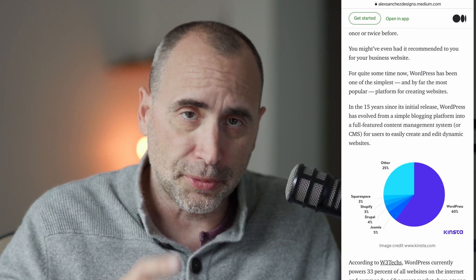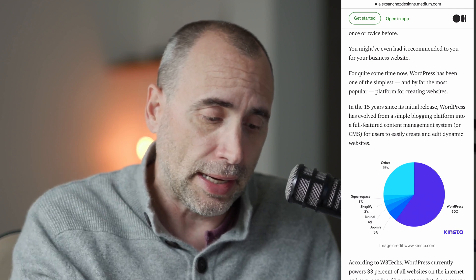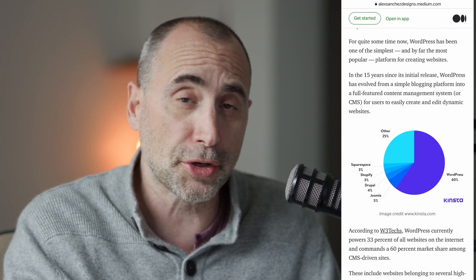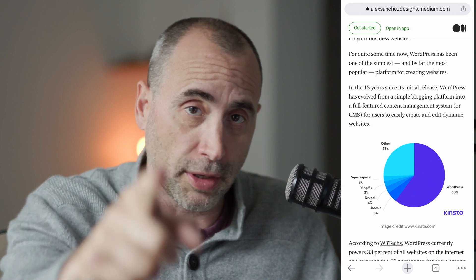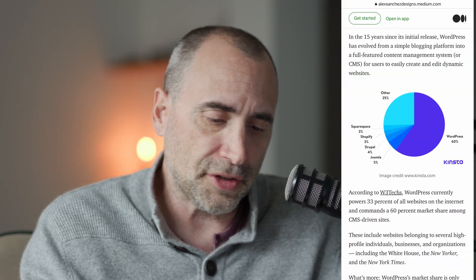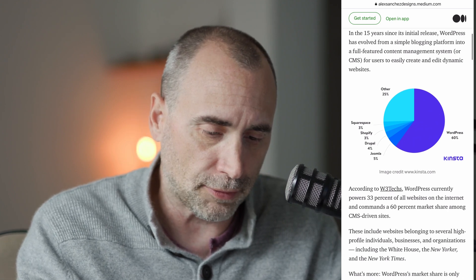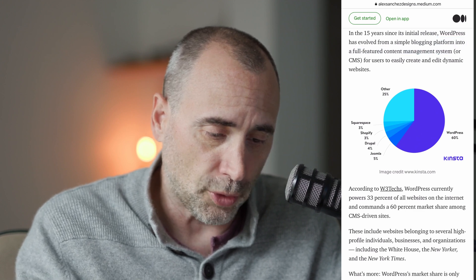Number one reason is that WordPress is pretty refined, it's robust, it has a huge ecosystem. It's not perfect, but there's a lot of good technology around the WordPress ecosystem that makes life a lot easier for you. In the 15 years since its initial release, WordPress has evolved from a simple blogging platform into a full-featured content management system, or CMS.